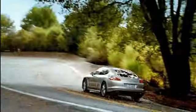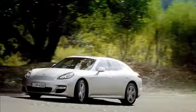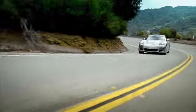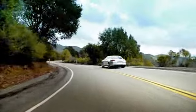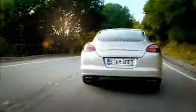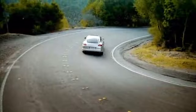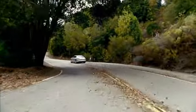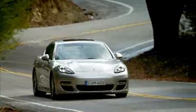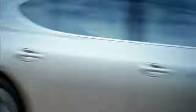The Panamera Turbo is driven by a 4.8-liter V8 twin-turbocharged engine featuring 368 kilowatts — 500 horsepower at 6,000 RPM. It delivers its maximum torque of 700 Nm at between 2,250 and 4,500 RPM. Its top speed is 303 kilometers per hour or 188 miles per hour, and it sprints from 0 to 100 kilometers per hour — 62 miles per hour — in 4.2 seconds.